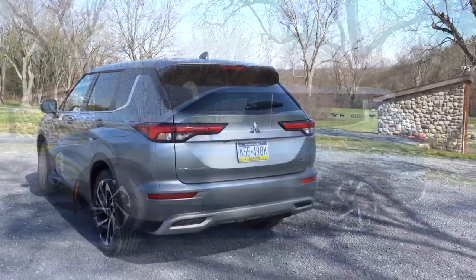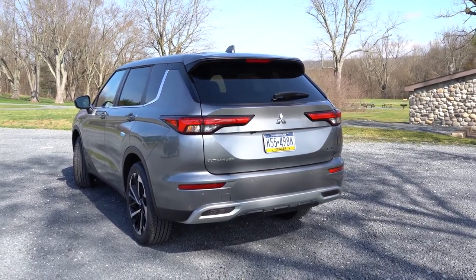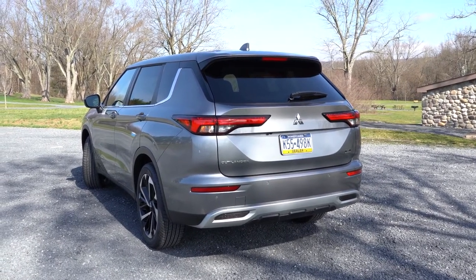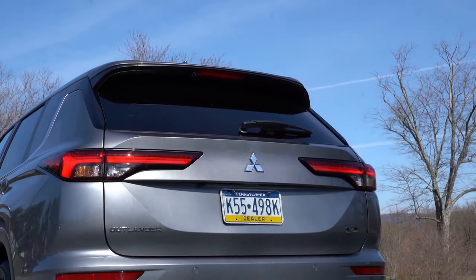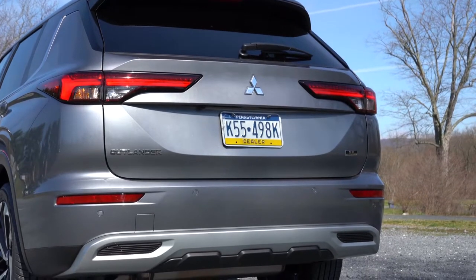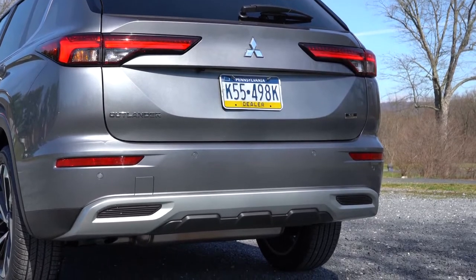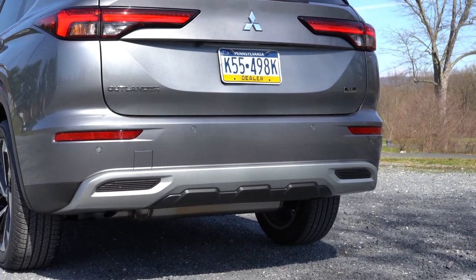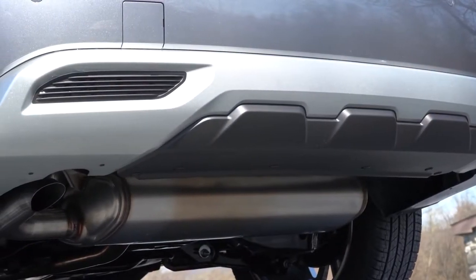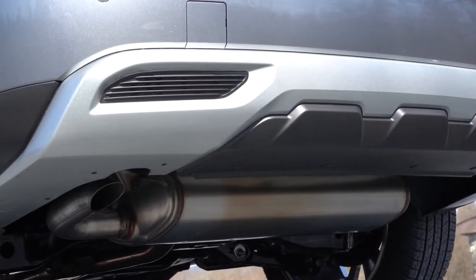Around back, you'll find a body-colored shark fin antenna at the very top, just below the rear spoiler with an integrated brake light, plus a rear window wiper. The taillights are LED and look very Highlander-esque in my opinion. There's Outlander badging and some silver accenting carried over from the front end. As for the exhaust setup, it's tucked away underneath — a single exhaust outlet. You know what we have to do next — here is the exhaust clip.